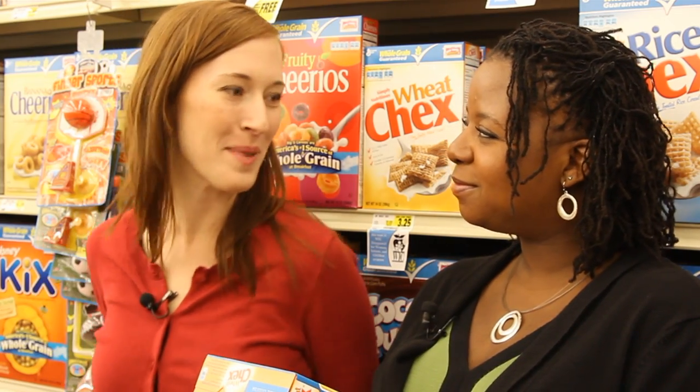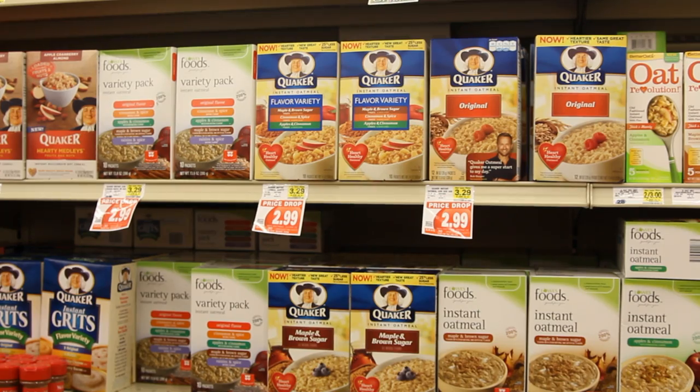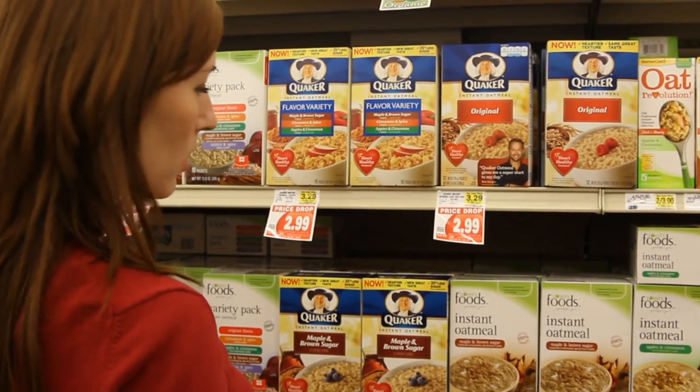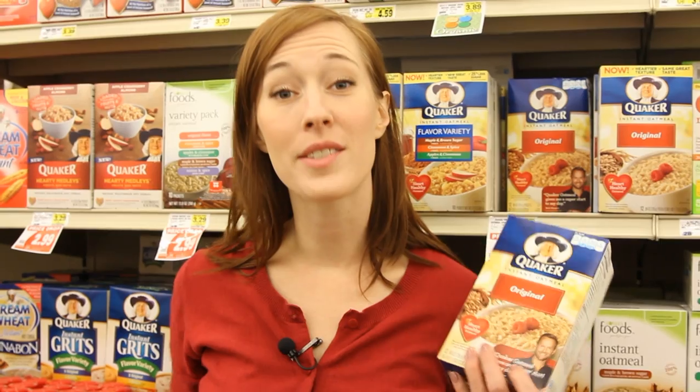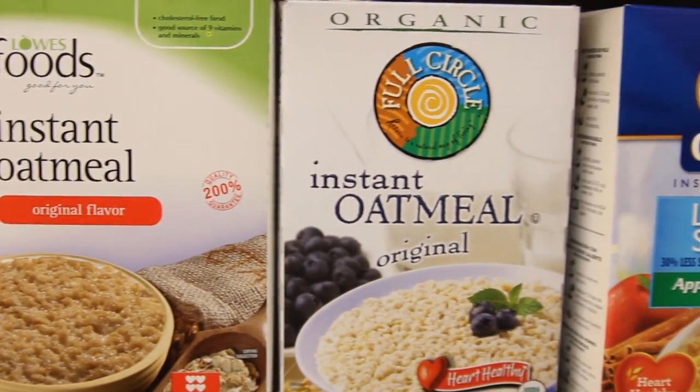I'm going to try some old-fashioned oatmeal. When it comes to oatmeal, be aware of the flavored instant ones — they're loaded with added sugar and calories. If you get instant oatmeal, get plain and add your own fruit and sweetener. That way you can control how much sugar goes in it.